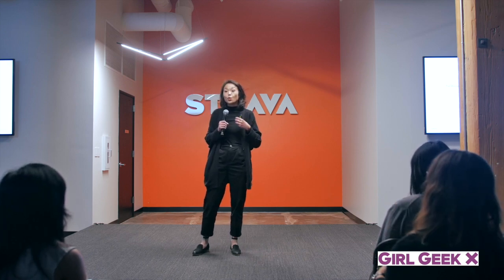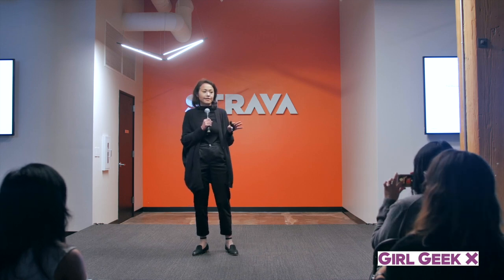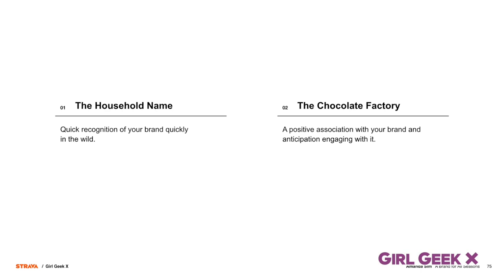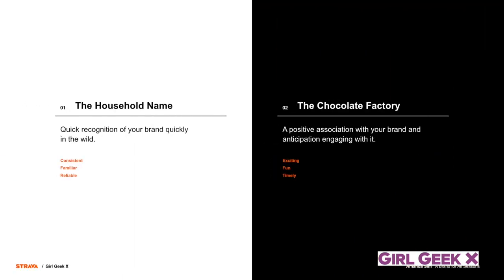The second component of a winning brand design is what I call the chocolate factory — and I'll caveat this: these are not industry terms. The chocolate factory is that positive association with your brand. Even better, it is anticipation and eagerly engaging with your brand. It's those quirky moments — like the Willy Wonka chocolate factory where there's a delightful surprise around every corner and you can't wait to get there. These two qualities are naturally at odds with one another. The household name requires consistent familiarity that makes you comfortable — it feels credible and reliable. But the chocolate factory quality is what keeps it exciting: you turn a corner, you're licking wallpaper, then jumping into a chocolate fountain, and it keeps you coming back.